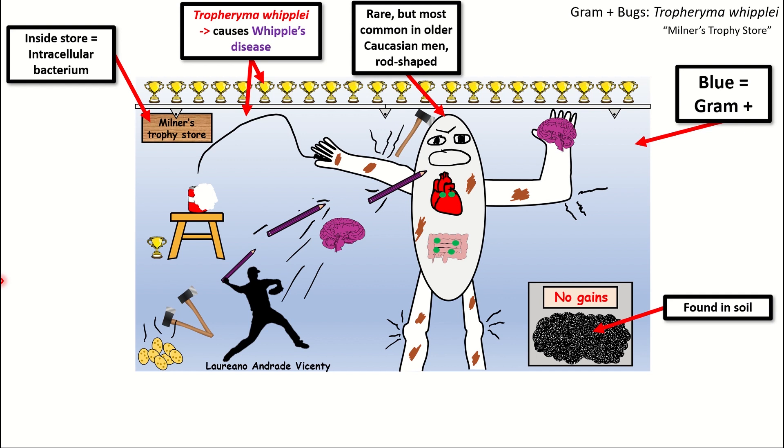Tropheryma Whipplei is found in soil, as denoted by the soil on top of this weight scale on the bottom right of the sketch. About three seconds ago, this older Caucasian man was on this scale right before he started throwing a tantrum. The reason he's throwing a tantrum is because the weight scale read no gains — in fact, it read that he was losing weight. That output of no gains is supposed to remind you that Tropheryma Whipplei will cause malabsorption and ultimately weight loss despite eating tons of food.